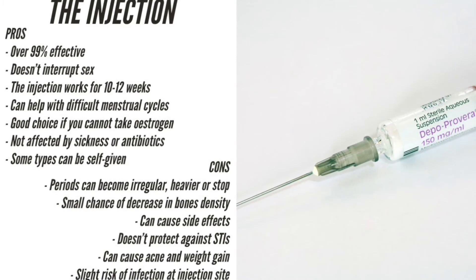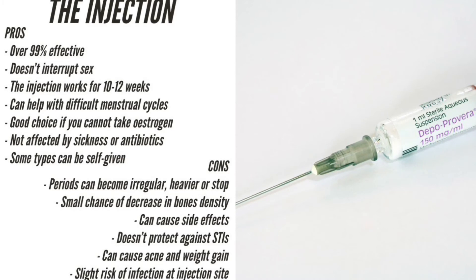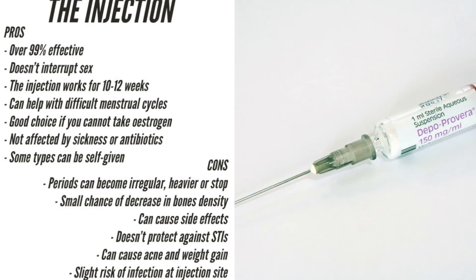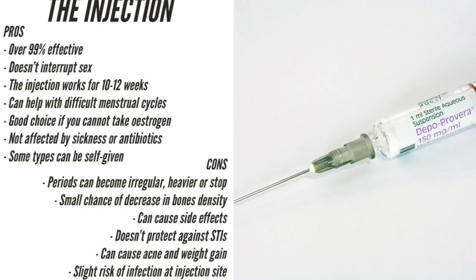Some women may put on weight when they use the Depo-Provera. It can cause side effects including headaches, mood swings, breast tenderness and irregular bleeding. Because the injection can't be removed from your body like an IUD, IUS or an implant, if you do have any side effects, they are likely to last as long as the injection and for some time afterwards.